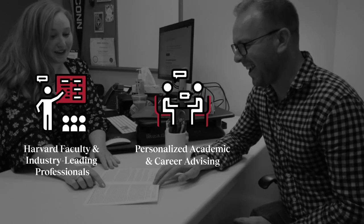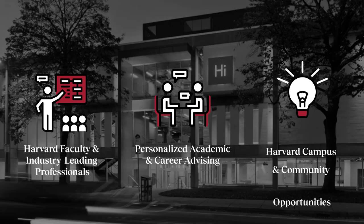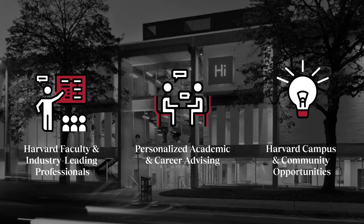Our academic and career advisors will provide guidance and support along your journey, and you'll have opportunities to engage in the wider Harvard community, including exploring entrepreneurship at the Harvard Innovation Labs and maybe even launching a startup.